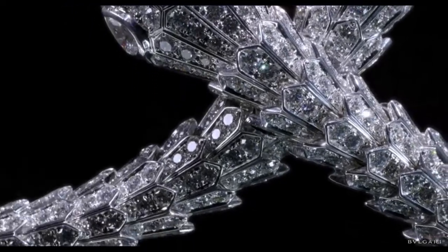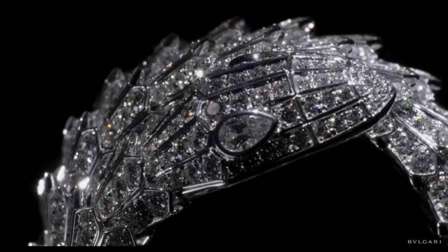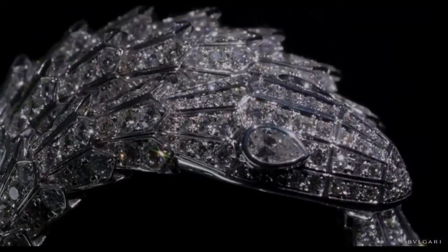Whether in a realistic or geometrically abstract manner, the snake winds along Bulgari's history as an embodiment of its hallmarks: love for color, juxtaposing materials, unmistakable wearability and state-of-the-art goldsmith techniques.